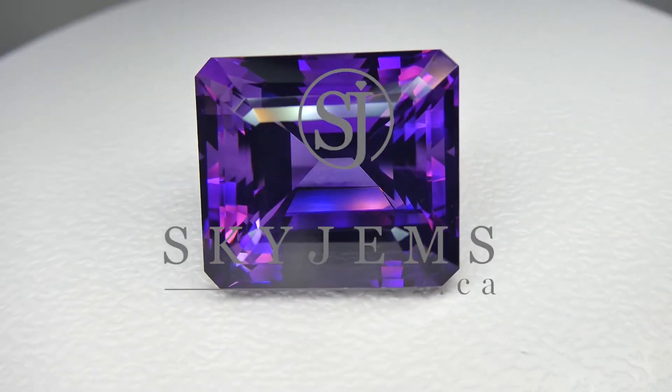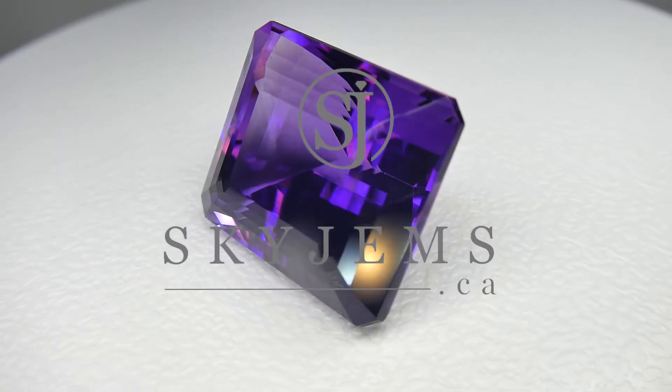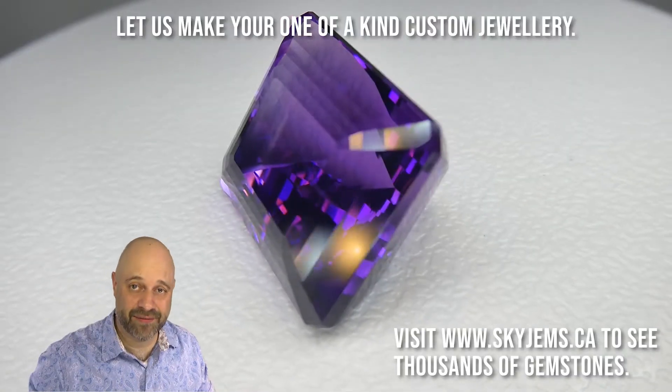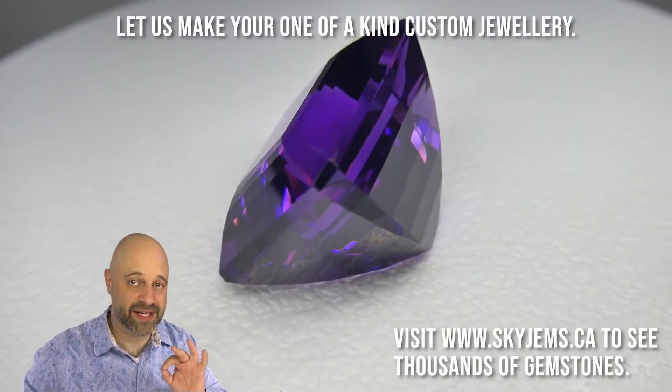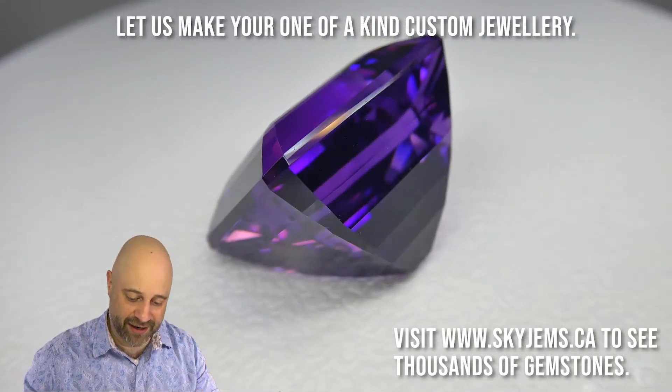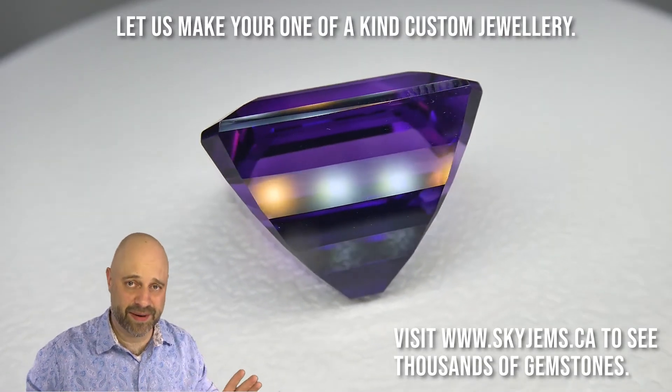This is a vivid 58.38 carat emerald cut amethyst. Hey everyone, David Sod here from skygems.ca. It is a real treat to bring you this particular gem — it is truly a spectacular, spectacular piece. The color is just absolutely magnificent.